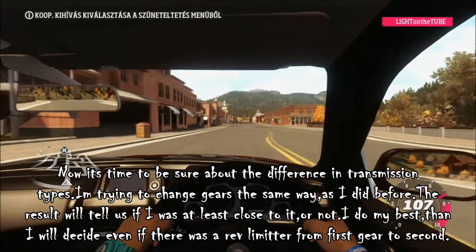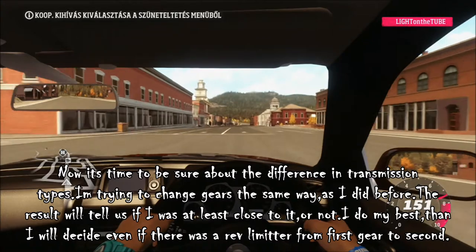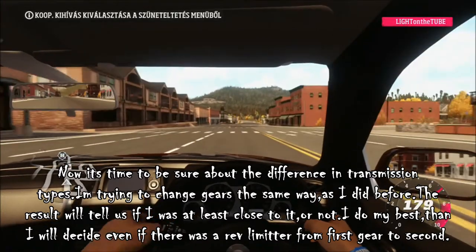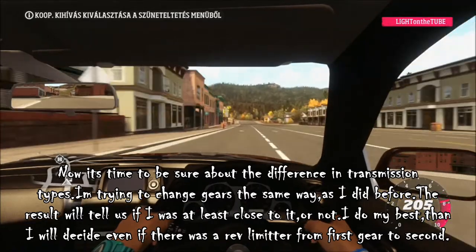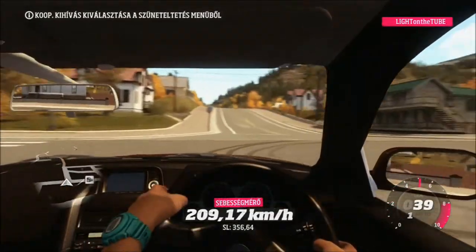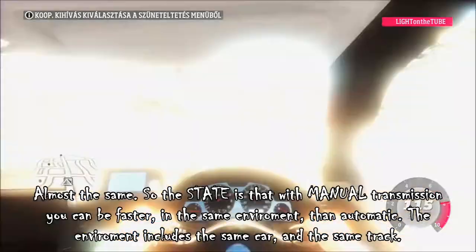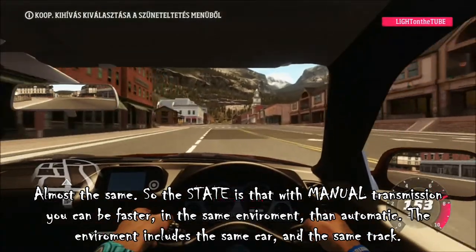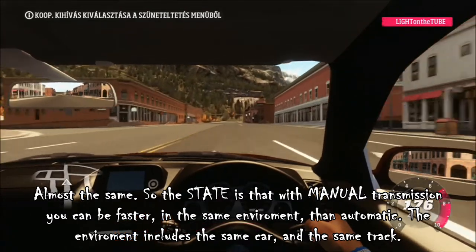Now it's time to be sure about the difference in transmission types. I am trying to change gears the same way as I did before. The result will tell us if I was at least close to it or not. Almost the same. So the conclusion is that with manual transmission you can be faster in the same environment than with automatic. The environment includes the same car and the same track.